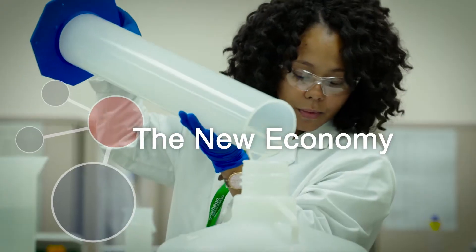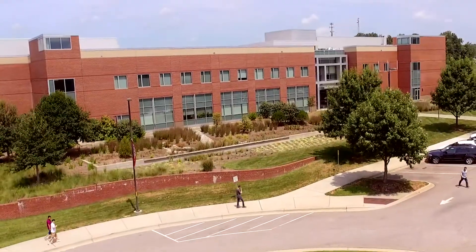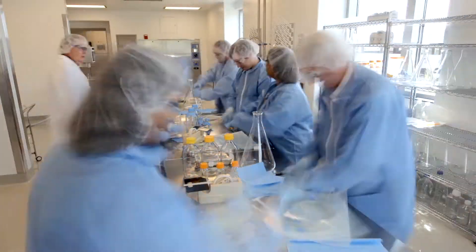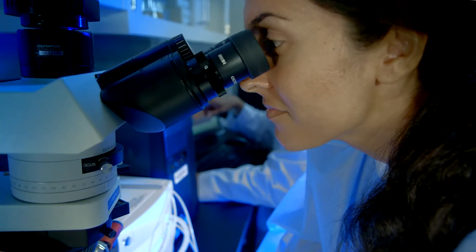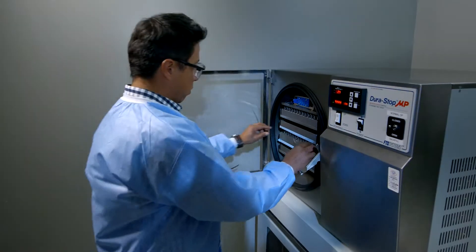The world economy is evolving, and at BioNetwork's Capstone Center, we're developing the workforce to meet the challenge through fundamental science, regulatory, and hands-on training.